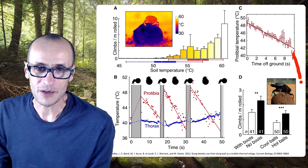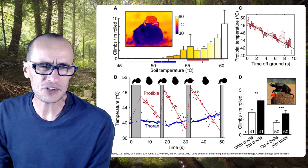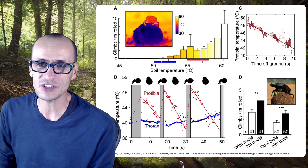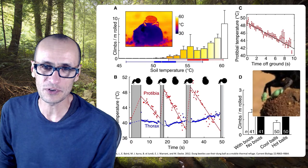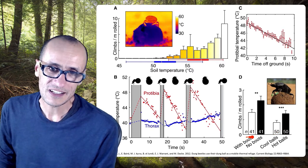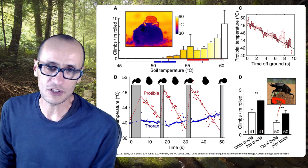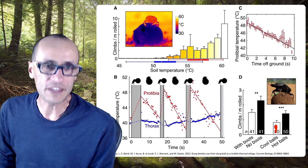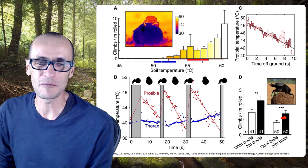Then they did another really clever experiment. If the legs were really overheating and that was the mechanism, then they could actually give the beetles some little silicone shoes — little protectors that keep them from overheating. Here you can see these little silicone shoes placed on their front tibia. The beetles with boots tended to climb up on the balls less frequently than those without. They also took balls and put them in a microwave to heat them up — the cold balls cooled the beetles quicker, while the warm balls didn't cool them as much, so the beetles tended to climb up on top more often.